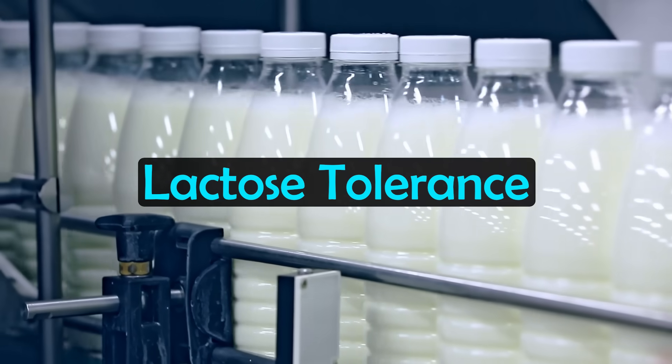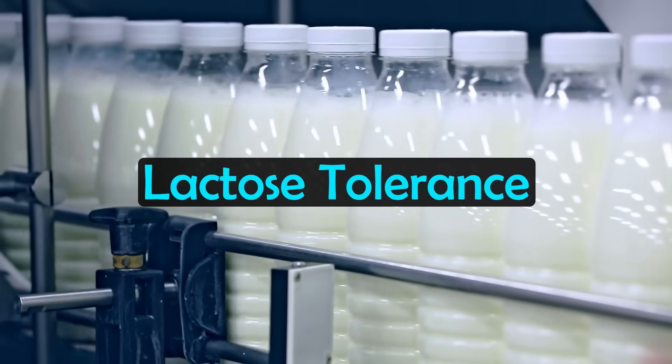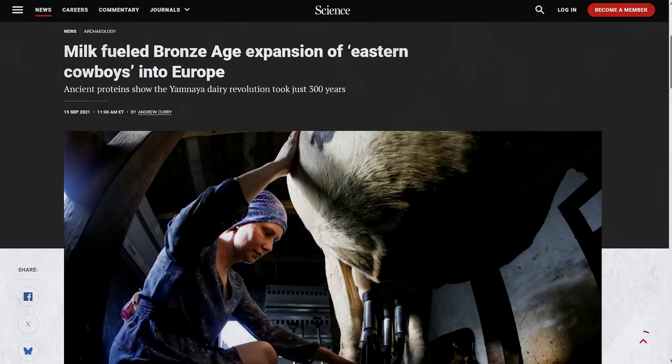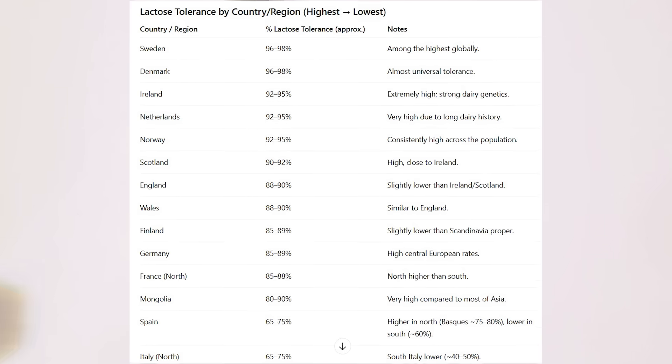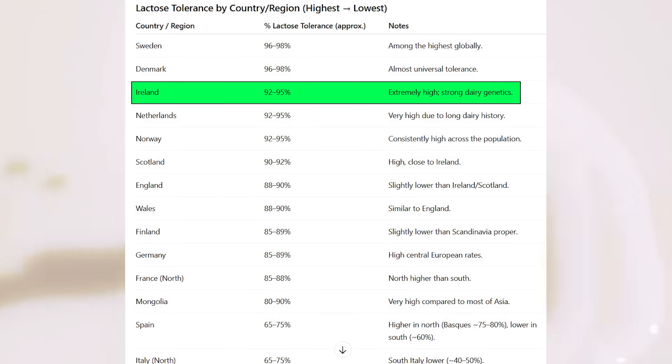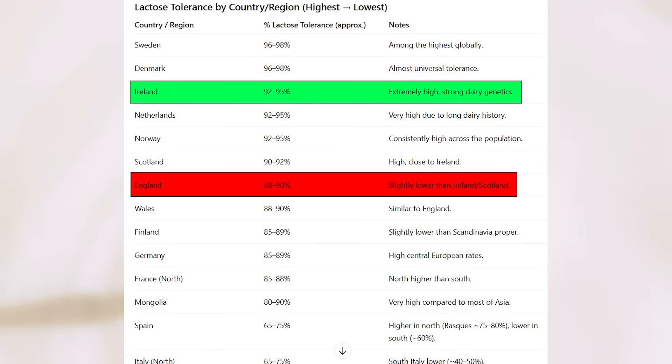This leads us onto another difference between the Irish and English: rates of lactose tolerance — the ability to digest milk into adulthood. The spread of steppe ancestry is also linked to dairy and lactose tolerance in general. Ireland has some of the highest rates of lactose tolerance in the world. England is also very high, along with other northern Europeans in general, but Ireland has slightly higher levels of lactose tolerance than England overall.